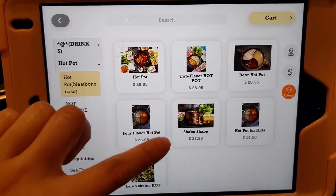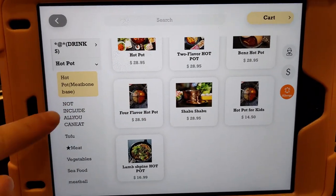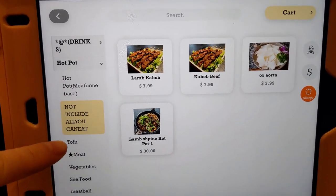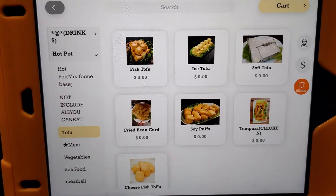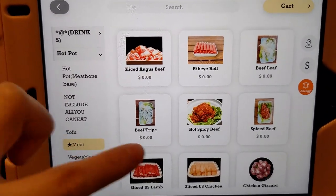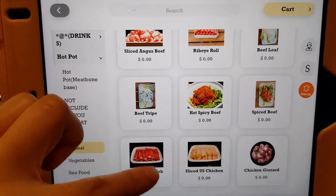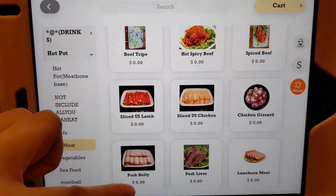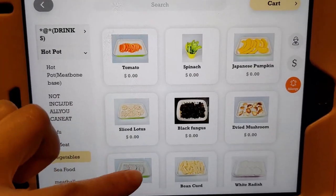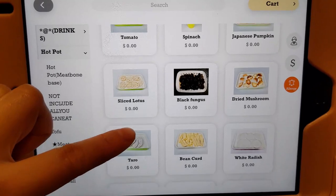So this is the full menu. Once you sit down, the server will ask you to first select a hot pot style and the soup base. You will select an item of your wish and add it to the cart. I believe you can choose up to 9 items each round, and the dishes will be delivered to your table pretty timely, and you can order as many rounds as you wish.